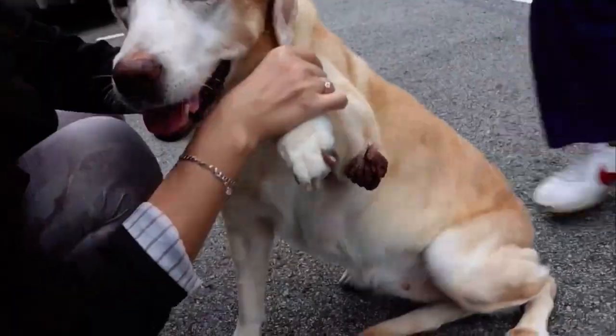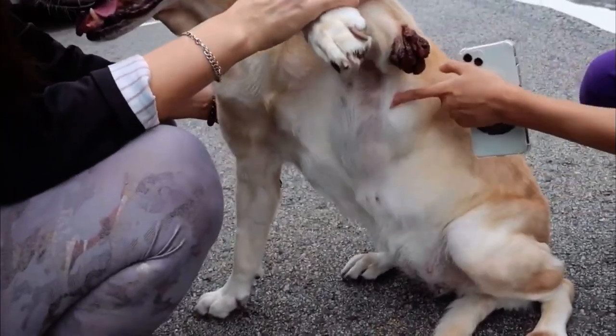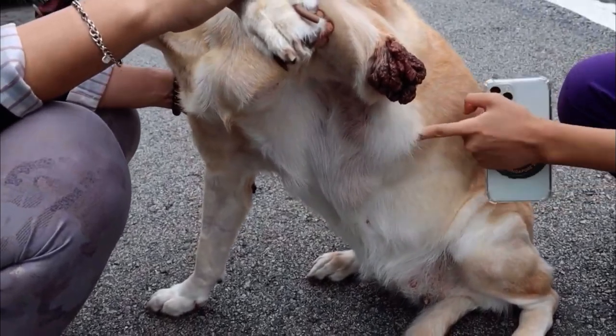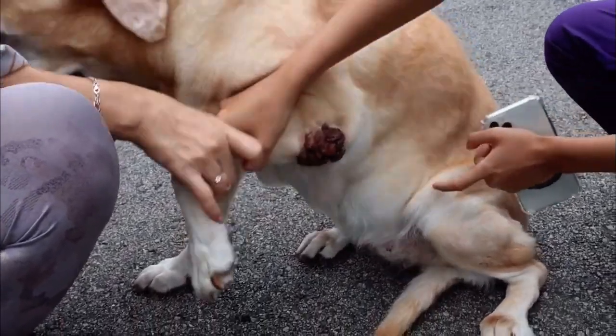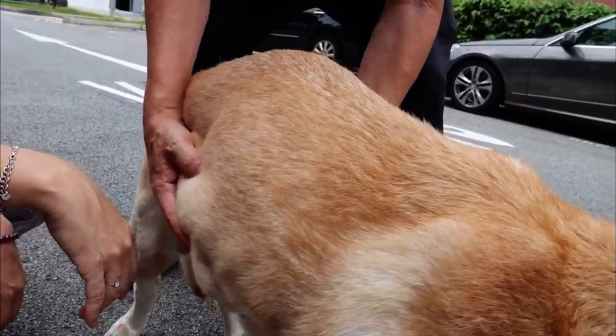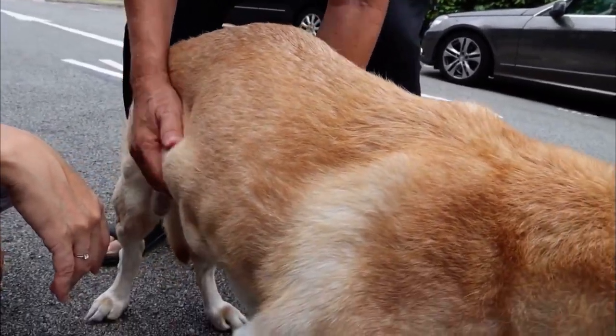Furthermore, when lifting up the dog to see more lumps under the body, the owner said that the lumps appeared only after feeding her dog dark meat. That was around 5 years ago. More lumps were found at the back area of the dog.